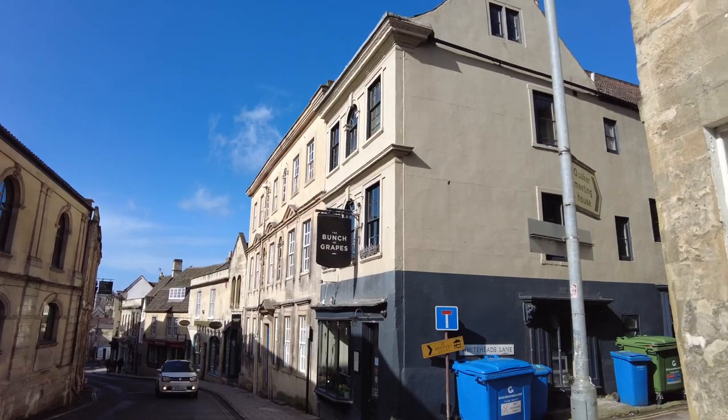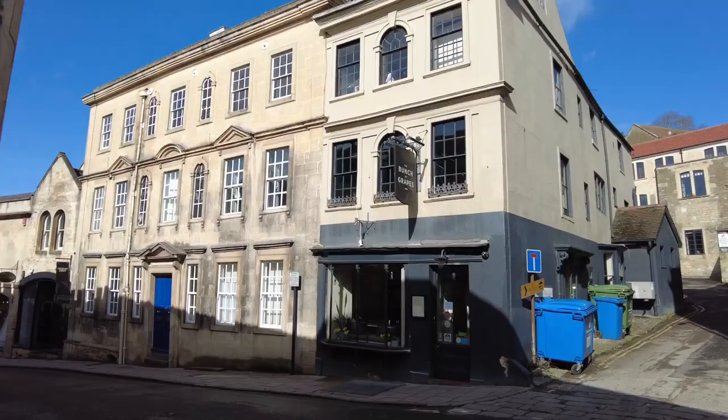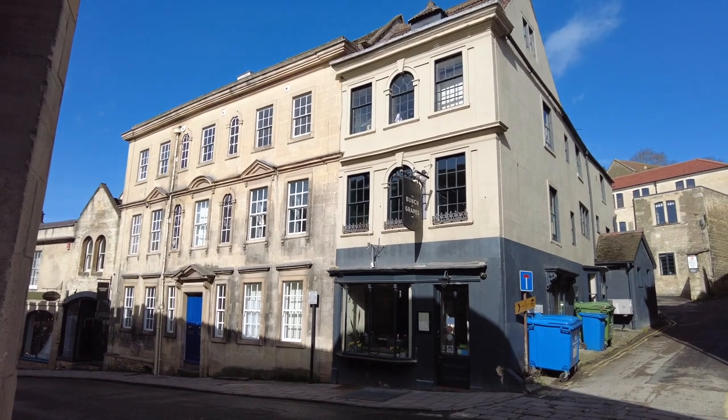Next door to the Bunch of Grapes is Silver Street House. It has an 18th century facade but its origins go much further back — the core of the building dates to the 16th century. Silver Street House was once the Angel Inn and then the New Bear Hotel. The hotel closed in 1958 and its salvation came in 1974 when the Bradford-on-Avon Preservation Trust purchased it and converted it into the six flats occupied today.